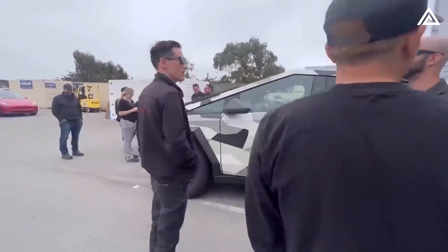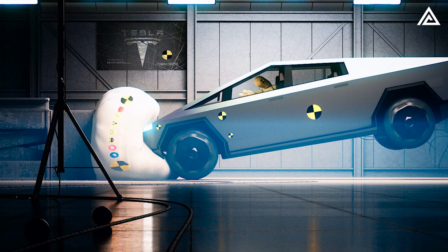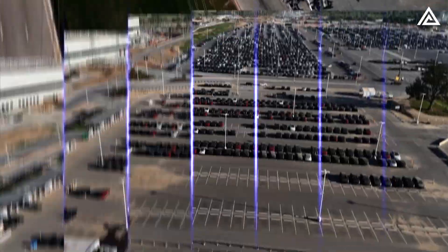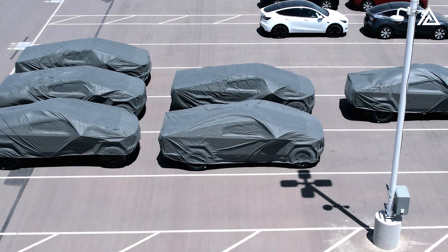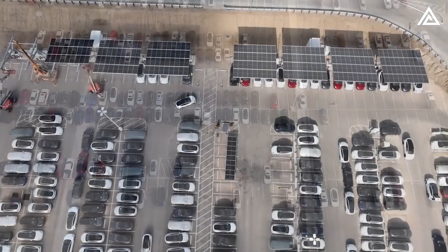This event underscores Tesla's rigorous safety testing and validation phase for the Cybertruck as it approaches its anticipated customer delivery, rumored to commence in October. Amidst this, six more Cybertrucks have been spotted at the Giga Texas parking lot, all shrouded and parked, possibly en route to further testing or showroom displays as the delivery dates inch closer.